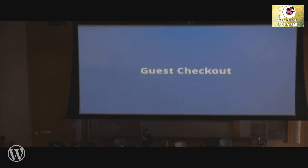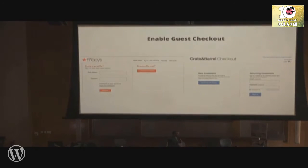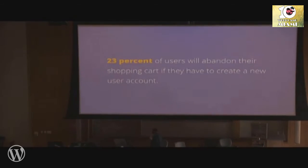Have guest checkout. A lot of times you don't want to create accounts. Enabling guest checkout or a single sign-on with Facebook and Google will always, always increase your conversions. 23% of users will abandon your shopping cart if they have to create a user profile — and I know I'm one of those 23%. We hate creating accounts; if we can connect with Facebook or do guest checkout, do it all the time.